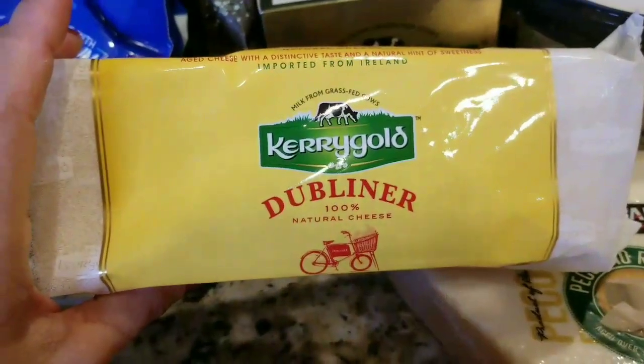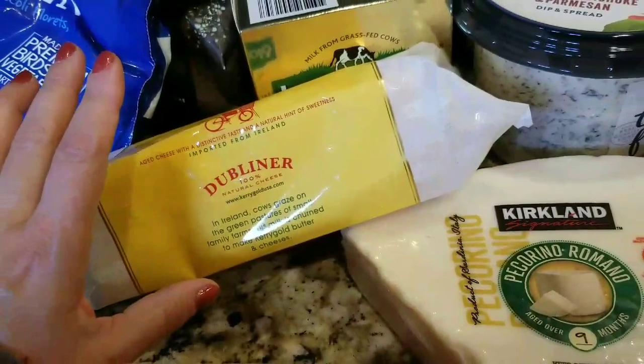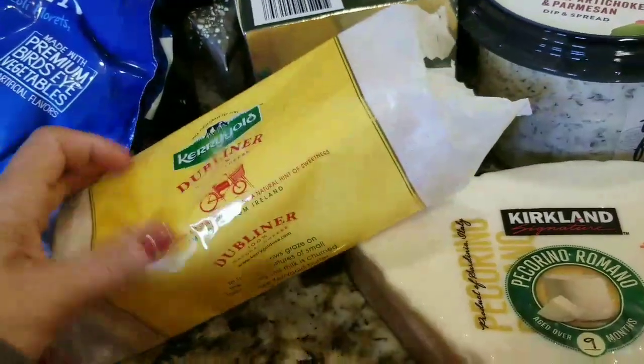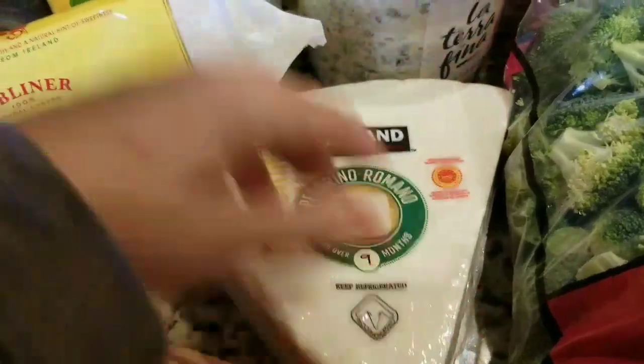I got some Kerrygold Irish cheddar, which we love — just on crackers or I'll make macaroni and cheese with it. I also got some Pecorino Romano and Kerrygold butter, which I needed.